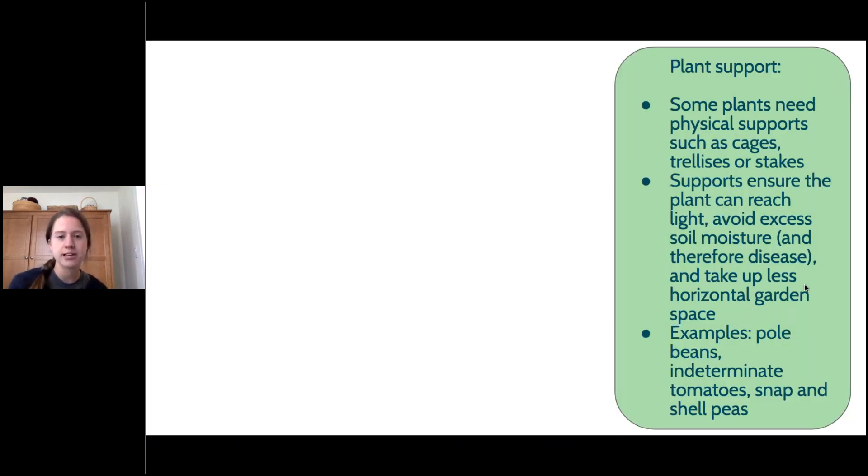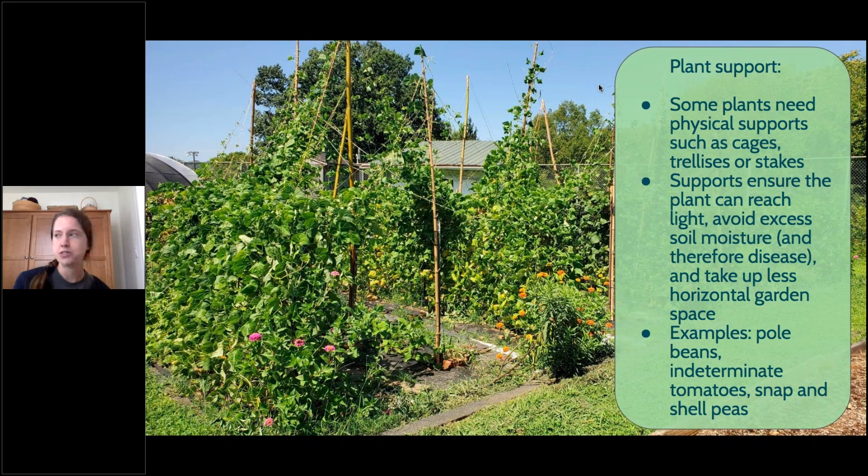For plant support, certain plants actually need to climb up a trellis in order to be successful and give you the most produce. Pole beans and tomatoes are the two most popular ones that will need support. As you're planning your garden, keep in mind that you might want to set up bamboo trellises or tomato cages. We also often do something called Florida weaving, which is a way to trellis tomatoes that works well for rows.